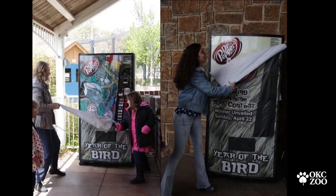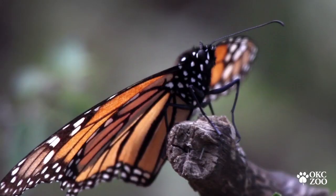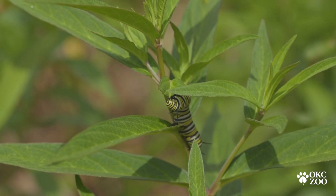Of course, the biggest prize with the Dr. Pepper Vending Machine Art Contest is that we'll have two grand prize winners, and their winning designs will be placed on a Dr. Pepper vending machine here at the Oklahoma City Zoo for an entire year. I want everybody to think about how you can spread your creative wings and think about how you can help pollinators in their natural habitats, and put that into your designs. We can't wait to see what comes in.